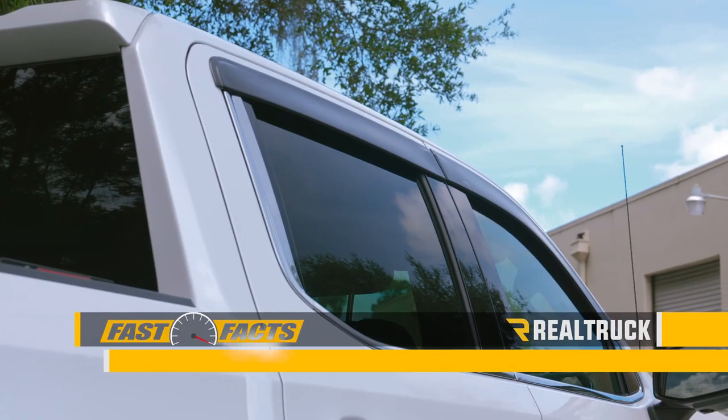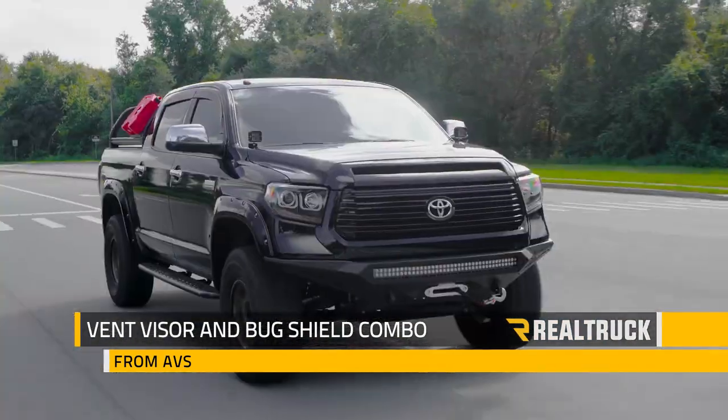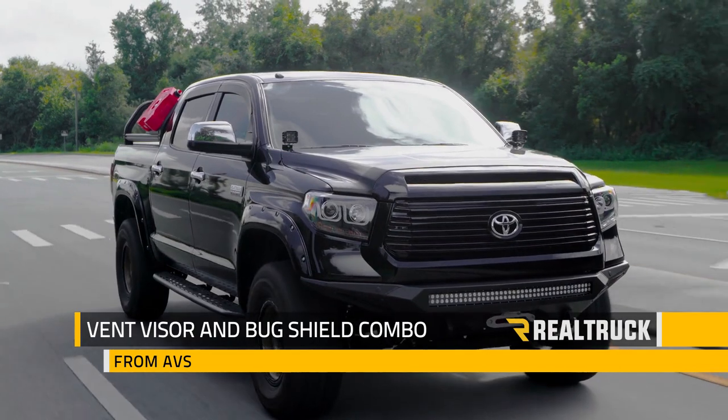Did you know that you can get rain guards for your windows and a matching bug shield for your hood in one convenient package? Check out the matte finish combo kit from Auto Vent Shade.